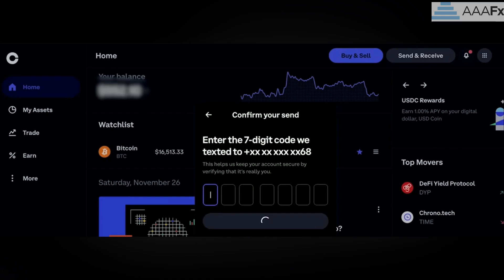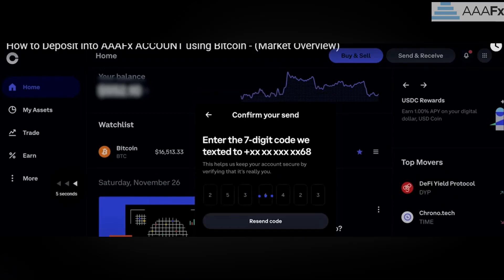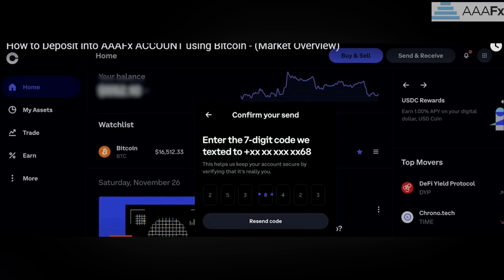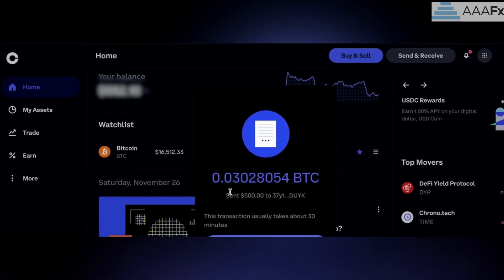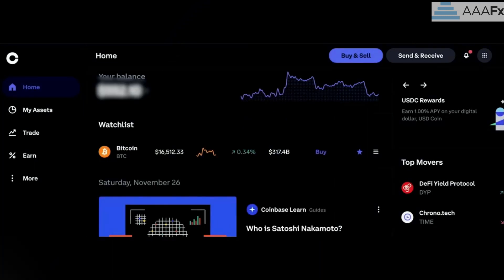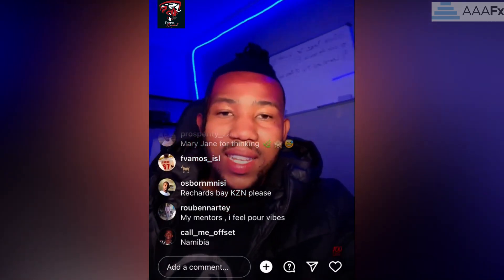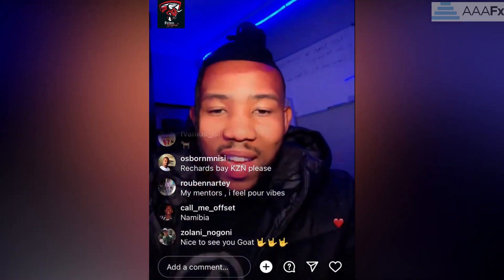It is quite easy, guys. Make sure you hit the link, register your own account with Triple A FX, and start trading immediately on the same day. Register your account with Triple A FX right now and begin your trading journey.